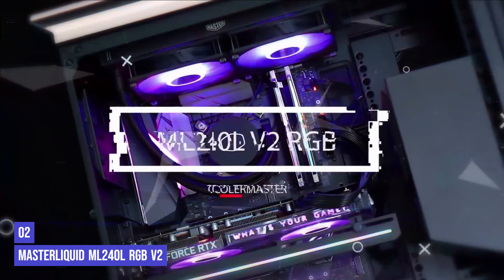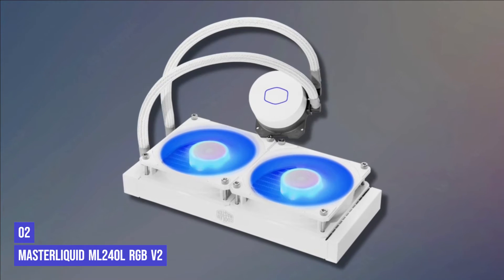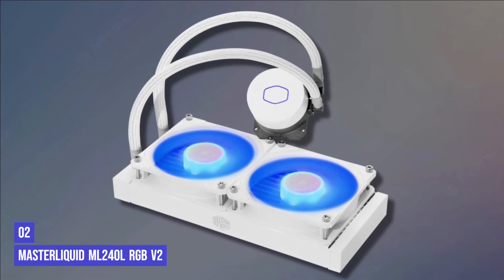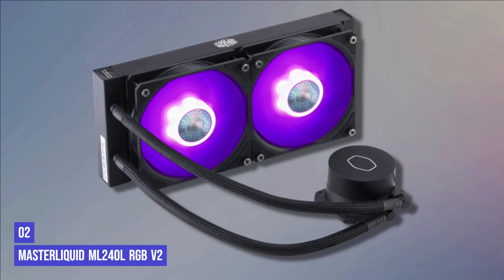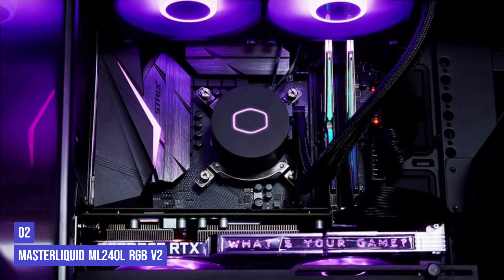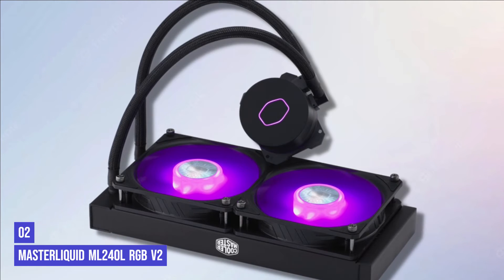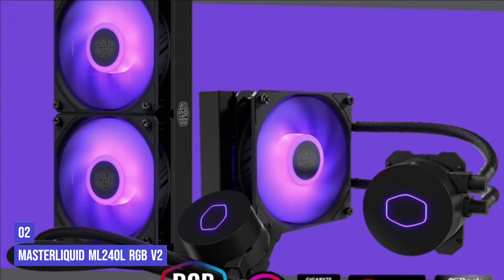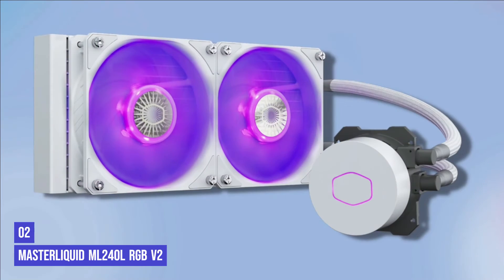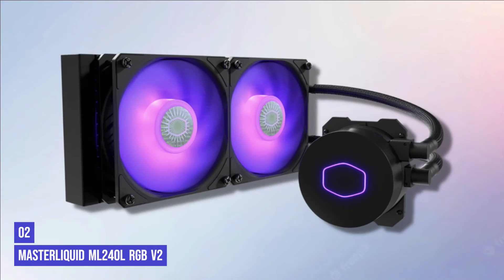The second product on our list is the Cooler Master Master Liquid ML240L RGB V2. If budget is an issue when picking your cooler, you should look toward the Cooler Master ML240L RGB V2. This cooler has various features that make it a must for Ryzen 5600X rigs. It's another AIO cooler with one of the best pump designs on the market. Cooler Master has made the entire rig taller than other variants, and with its large frame comes high build quality and a dual chamber design that ups your system's cooling capacity. The ML240L is equipped with sickle flow fans lined with RGB lights, and instead of a program, you can control the lights using a controller, which is pretty easy to use.